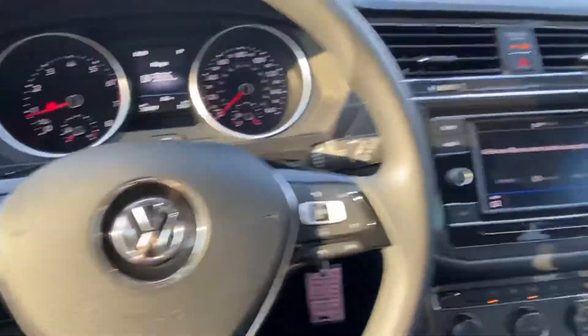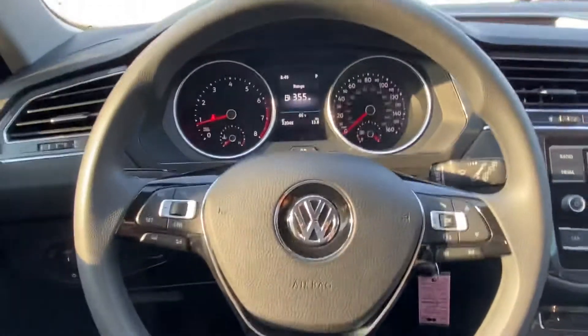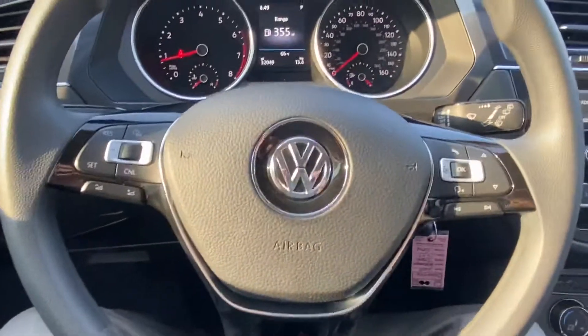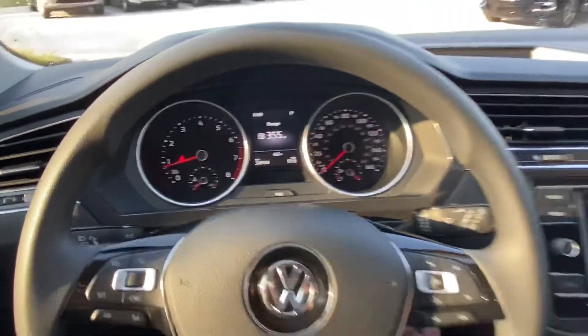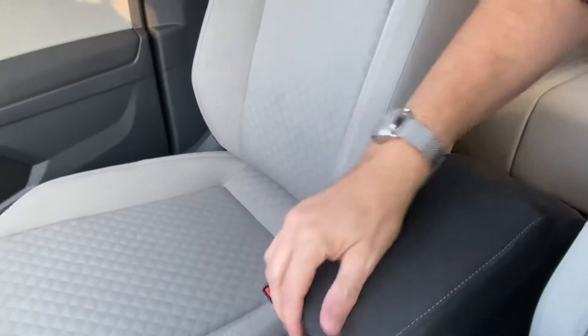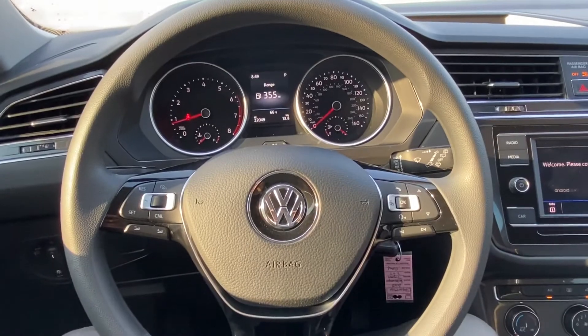Let me know when you would like to arrange a test drive. My number is 918-806-8297. More information on this vehicle is on our website at www.jackiecooperinfinity.com. Give me a call if there are any specific questions you'd like me to answer — happy to help in any way. Have a fantastic day, and thank you once again for your interest. Bye bye!